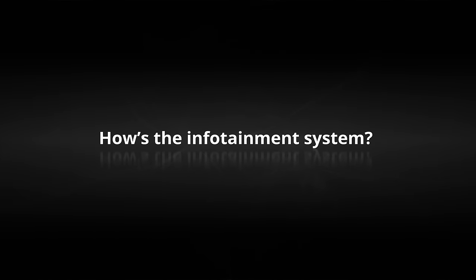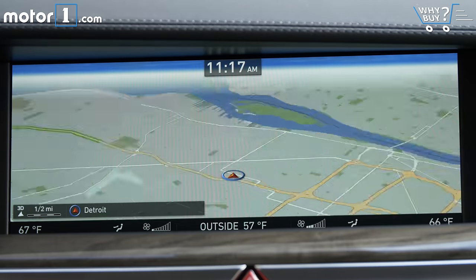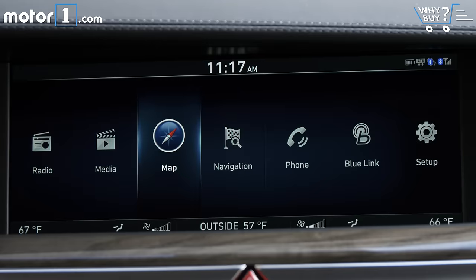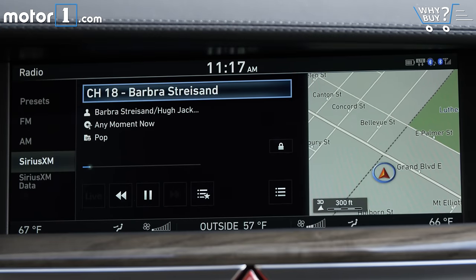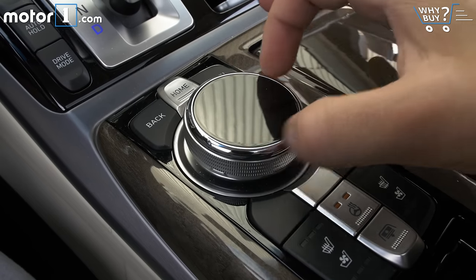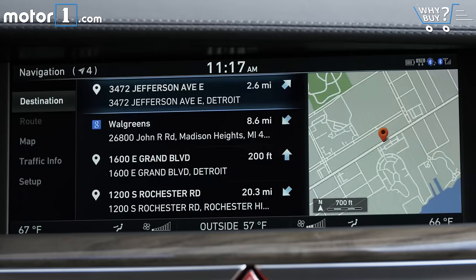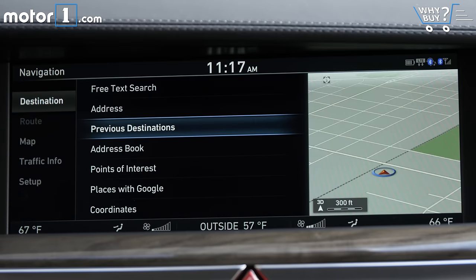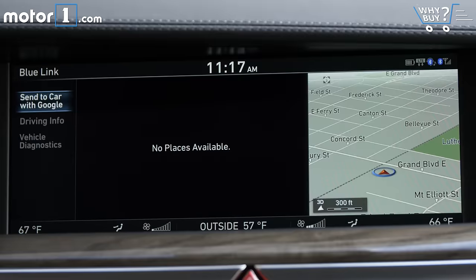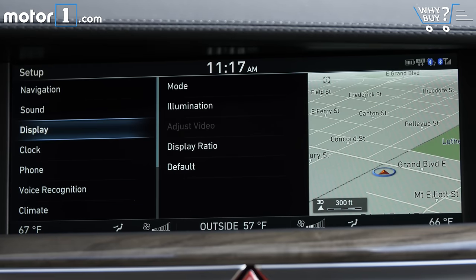How's the infotainment system? The 12.3-inch high-definition infotainment screen is colorful and bright, with some of the clearest, prettiest map displays I've seen outside of Google Earth. There's nothing really revolutionary about the way it's controlled — the large center dial works just like it does in pretty much every other new car. That said, the Genesis setup feels more natural and easier to use than that weird mouse thing inside the Lexus LS, and I even prefer it to the often laggy, hard-to-use Cadillac CUE.